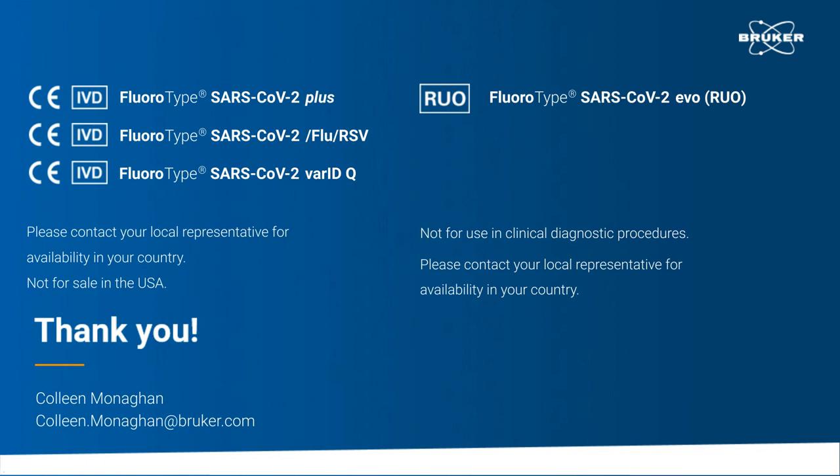The next question: what is the minimum number of samples I can process in the GenoExtract Flex-T? The minimum amount is 12 samples. But as I showed the different devices in the portfolio, when people want to measure only 12 samples, I would say probably best to use the GenoExtract. But the minimum is 12 and the maximum is up to 96.